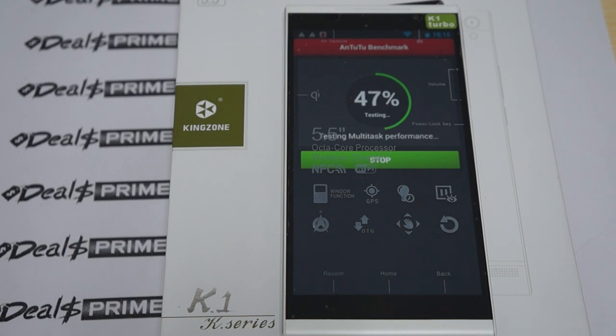This actually comes in two different models: a 1 gigabyte DDR3 RAM model and a 2 gigabyte DDR3 RAM model. The 2 gigabyte RAM model is $25 more. This supports quad-band GSM and 3G WCDMA 850, 1900, and 2100 megahertz.